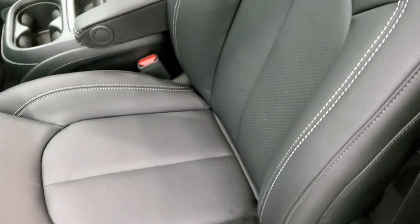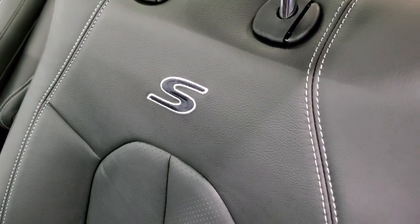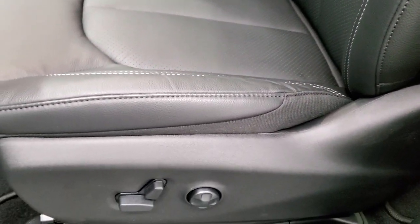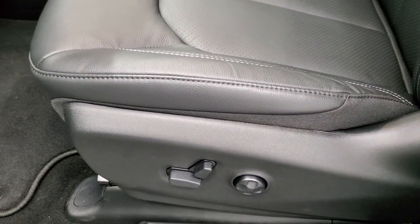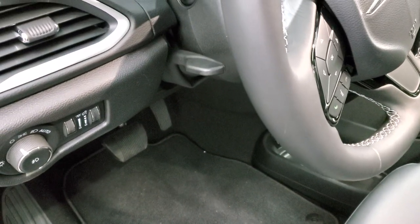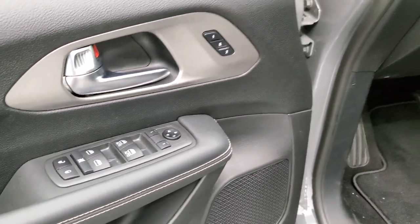You get the black leather seats with white stitching and the S stitched into the backrest. Power driver seat, both front seats are heated, lumbar, and factory floor mats. Auto headlamps, tilt and telescopic steering wheel, memory driver seat, power windows, power locks, and power mirrors.